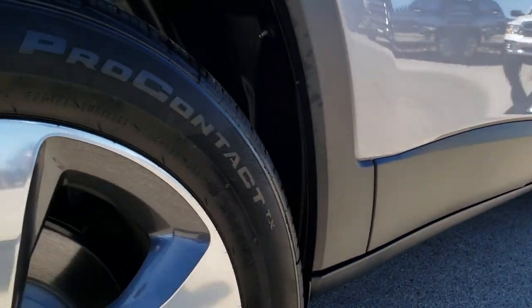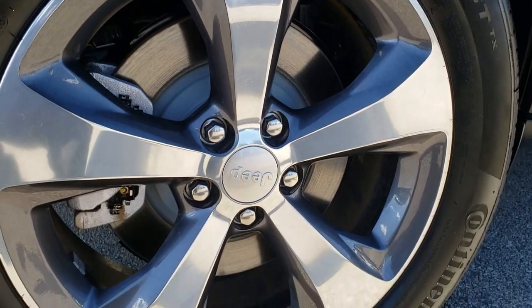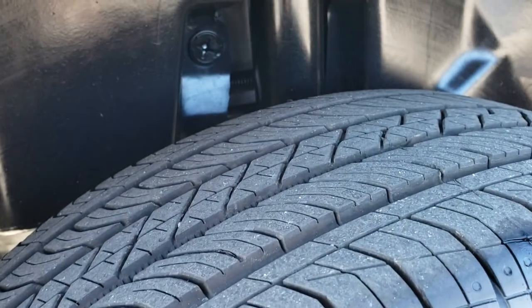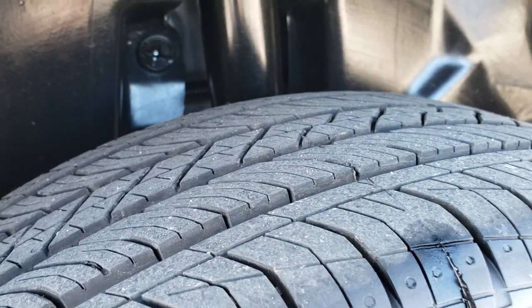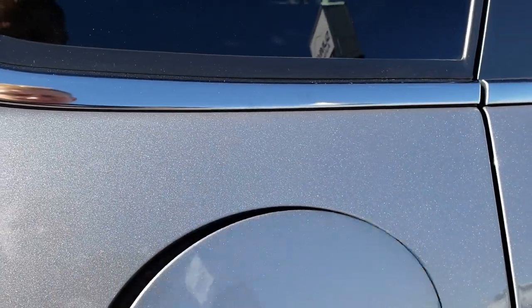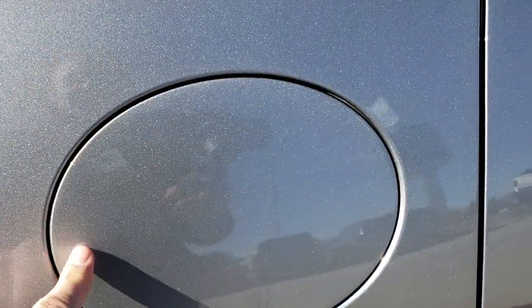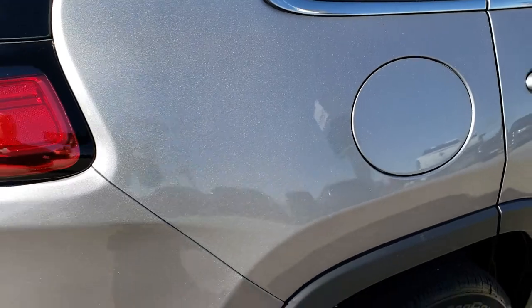Lower rockers are in really nice shape. This back rim has no scuffs or scrapes. What I like about the Cherokee is they do come with the four-wheel disc brakes. Back tires are just as new as the front tires. And new for 2019 is the capless fuel fill — if you've ever used it, it's nice to not get gas on your hands.